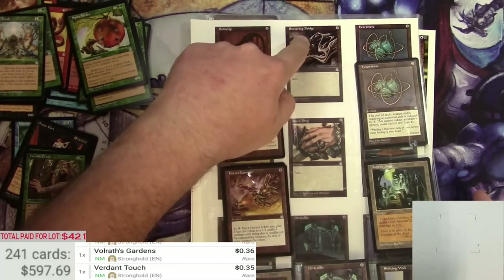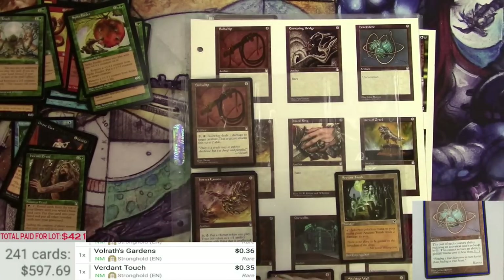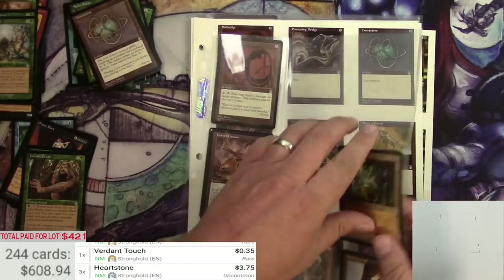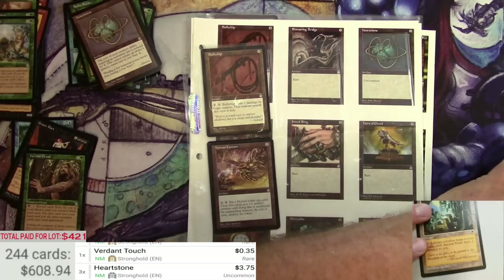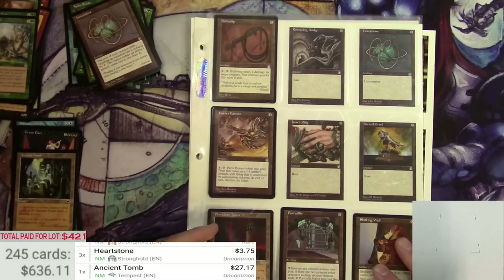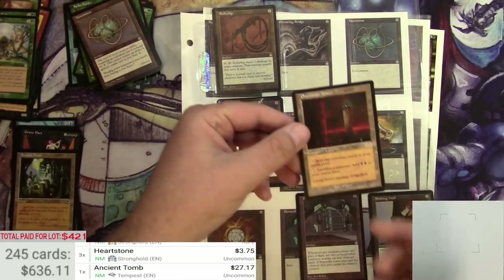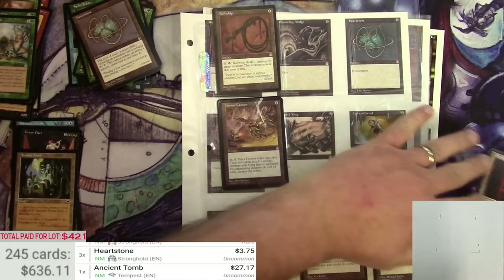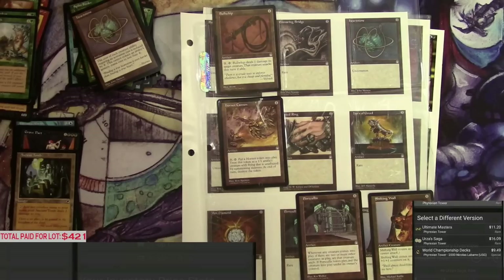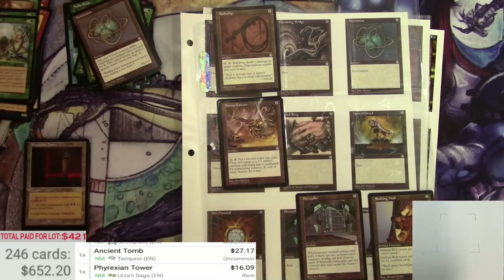We missed the Ensnaring Bridge. We got a couple of Heartstones at $3.75, three of them. Got an Ancient Tomb instead of a Horngreed — that's not bad, $27. Got a Phyrexian Tower instead of a Mox Diamond — somewhat of a consolation prize. It's in perfect mint condition, $16 for Phyrexian Tower. I would have rather had a Mox Diamond, but better than nothing.